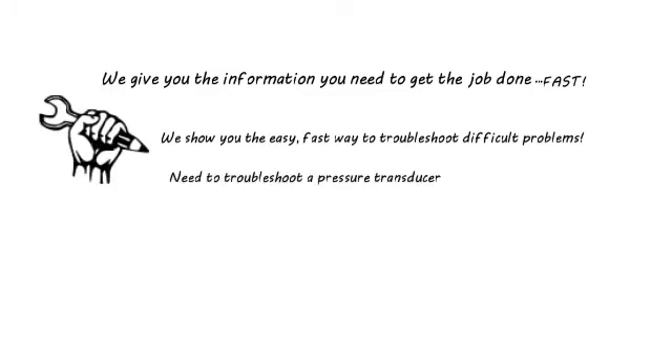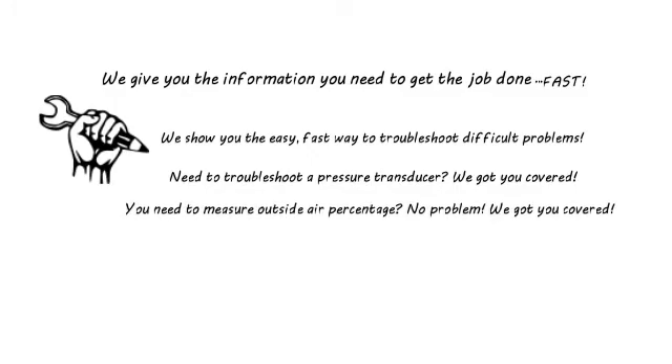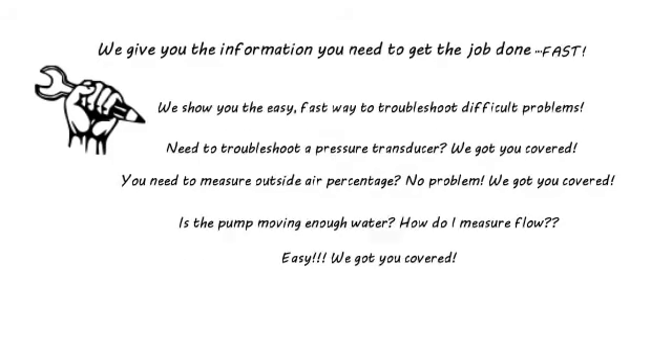Need to troubleshoot a pressure transducer? No problem, we got you covered. Need to measure outside air percentage? No problem, we got you covered. Is the pump moving enough water? How do I measure flow? Easy — we got you covered.